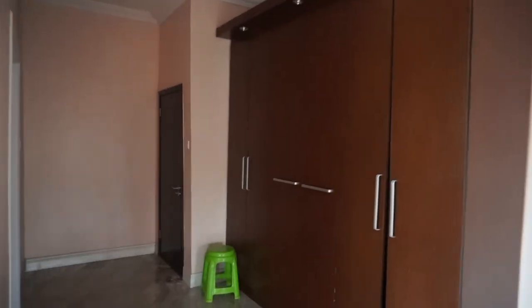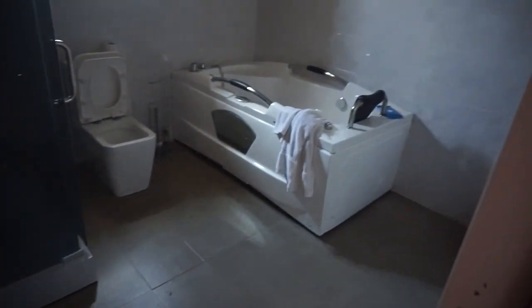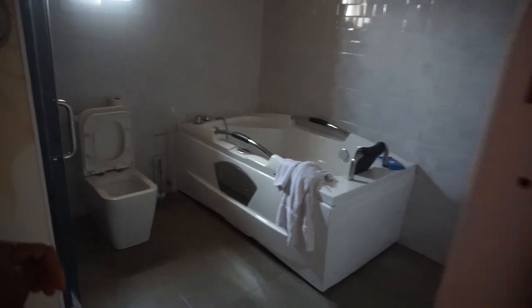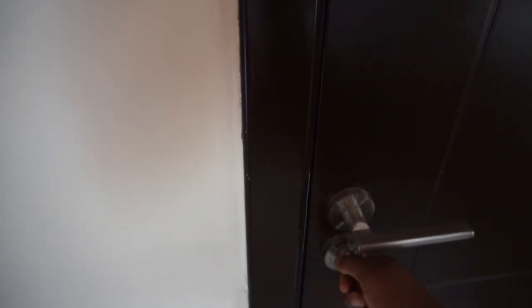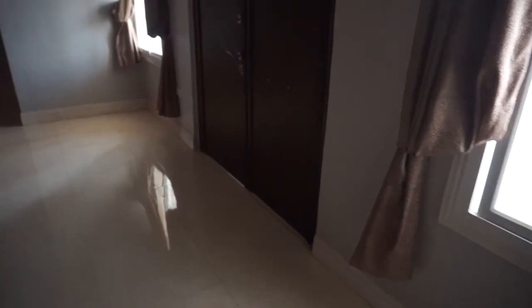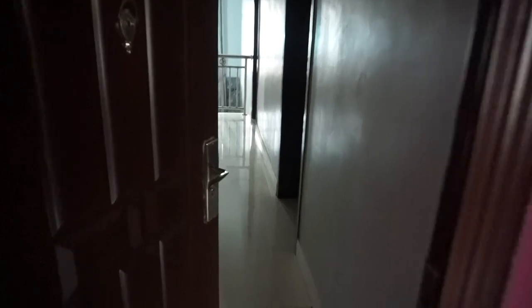Heading back towards the master bathroom to give you a look: there's a jacuzzi tub, toilet, standing shower, tiles on the walls, and a sink. No bathroom mirrors installed yet but those will be coming eventually. Heading out of the second door of the master — the top floor is like a circle, you can go all the way around. This is the top of the stairs to the living room. The door on the right is to the main balcony, and this little area is a family sitting room — no furniture there yet.